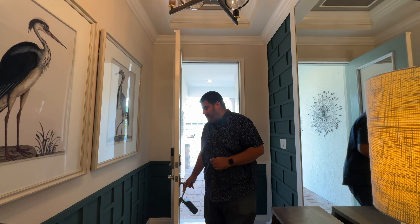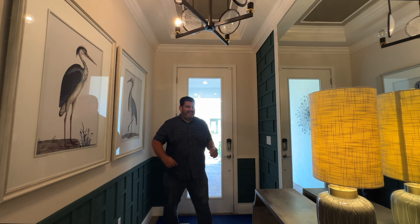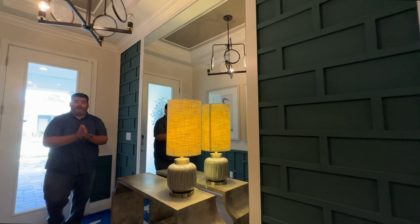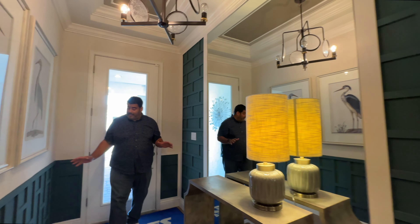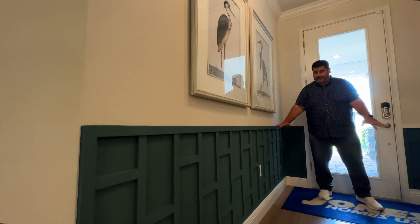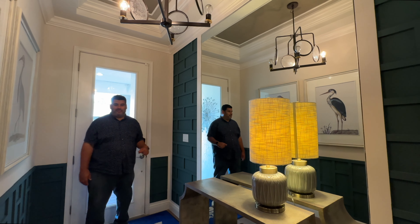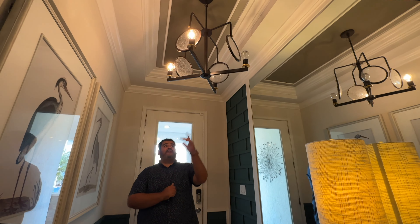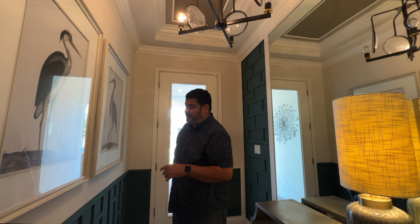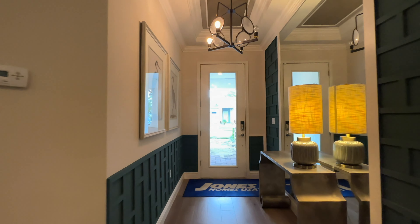Inside this model home — your next home — everything you see is available at the listed price, including all designer features. There's a Wainscoting-style design along the walls, a large mirror in the middle, and a beautiful tray ceiling with a funky chandelier. The hallway coming in is about five feet wide, giving you plenty of space.